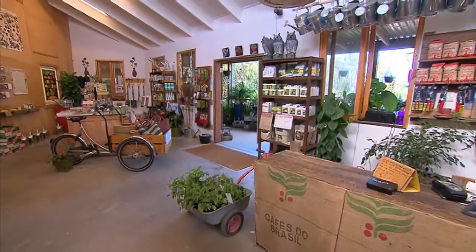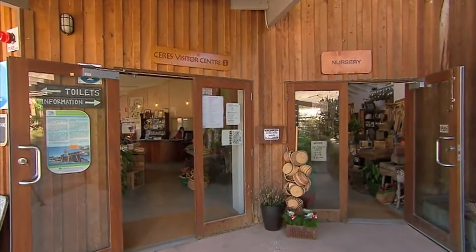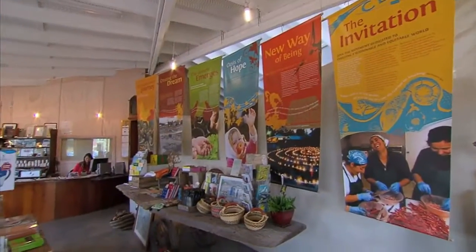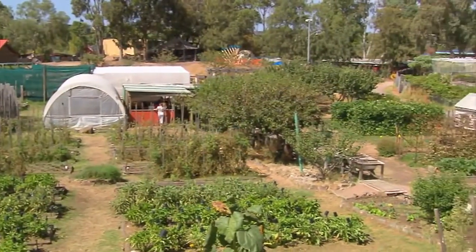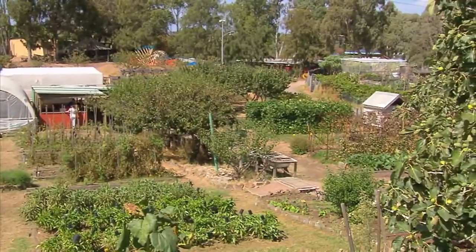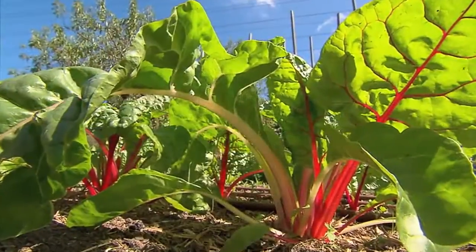The nursery shop has a heap of information for getting your garden going, and right next door, the visitor centre has a great selection of educational material and gift ideas on sustainable living. There's always something happening at Ceres, with educational programs and workshop courses available to both school groups and the general public at the community farm.